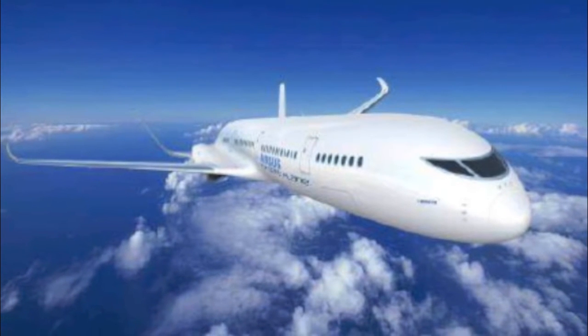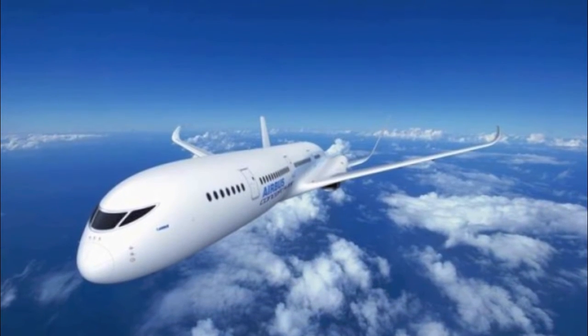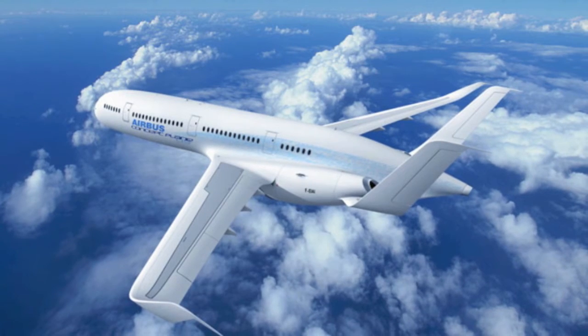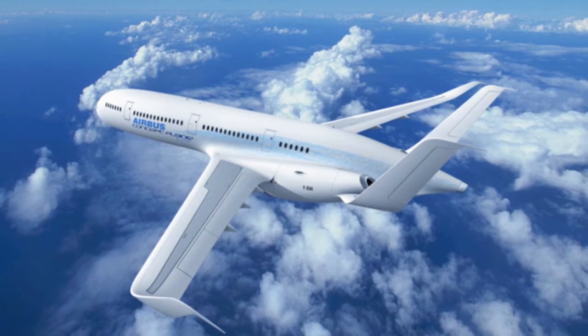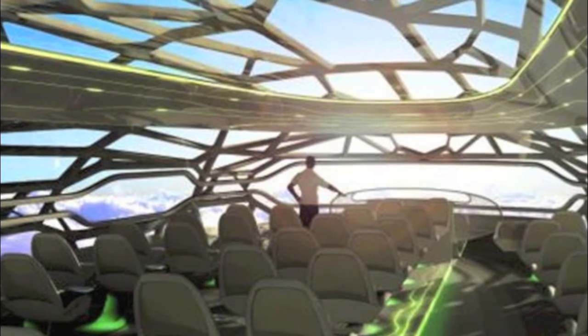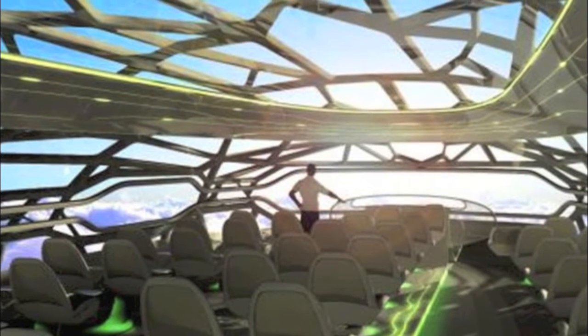Hey guys, Aidan here from the SidTech. Today I will be telling you about Airbus's brand new aircraft. These are the first pictures of the aircraft which they plan to release in 2050. In this video I will show you all of Airbus's current planes and then at the end go into more depth about their future planes like this one.